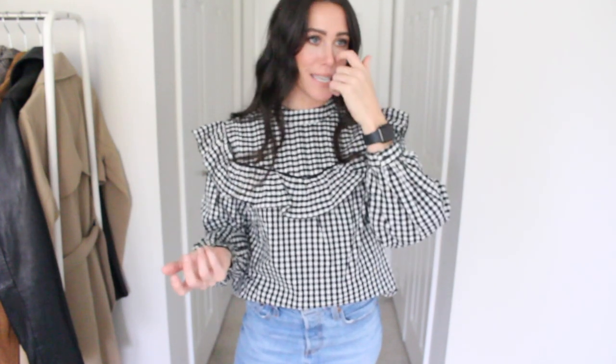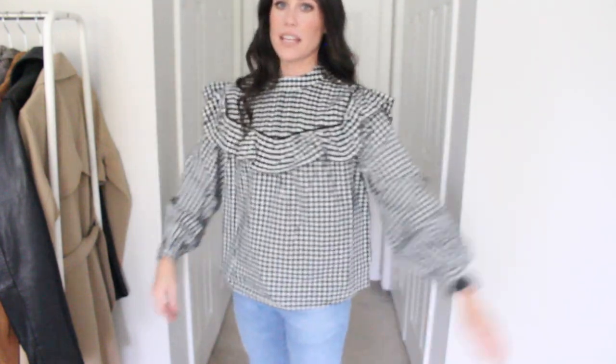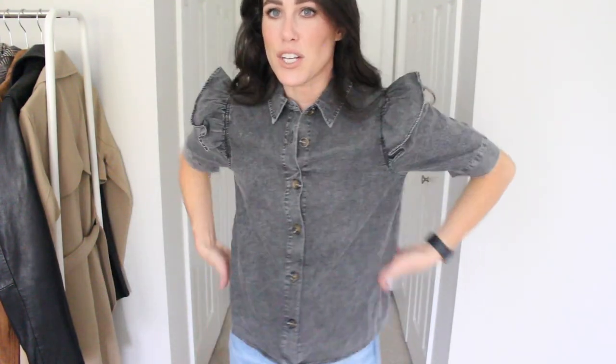Next up is this blouse — I've seen so many funny videos calling Target's styles 'pilgrim tops,' but I saw this and I really like it. I think it's so adorable with the big ruffles. It's super cute for Thanksgiving — you go as a pilgrim! I love the gingham print — it's a black and white gingham. I sized down to an extra small, tucked it in, and it's a little swingy. It does run a little big so I'd recommend sizing down one.